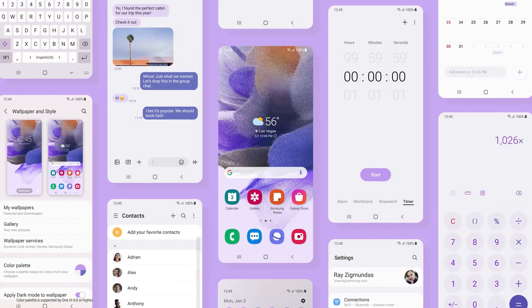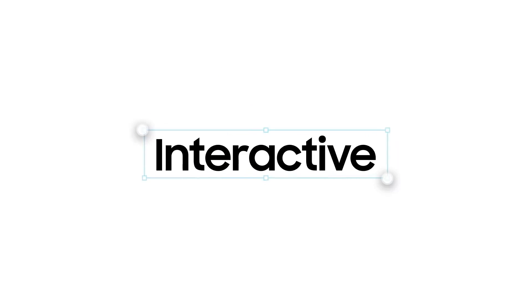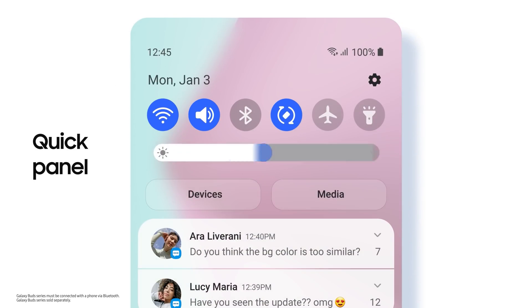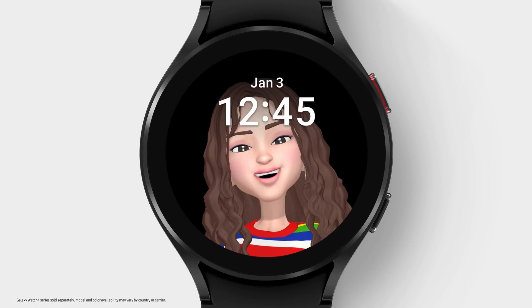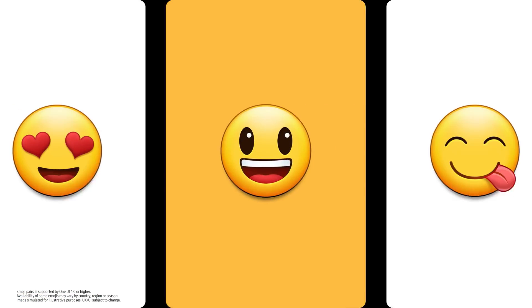One UI 4 will add more delights to your everyday. Make your Galaxy your way with enhanced customization features — the color palette generates a system-wide theme based on your wallpaper and home screen. Easily add favorite widgets from a personalized recommendation list. Picture-in-picture windows can be pinch-zoomed to expand or shrink, and the revamped Quick Panel features a new layout and thicker brightness slider. One UI 4 also enriches communication: set your AR emoji as a profile photo, access favorite emojis, stickers, and GIFs in one icon, or merge two emojis together to spice up your chats.